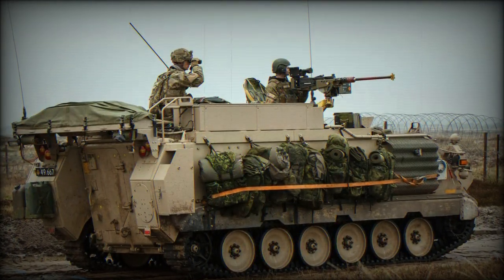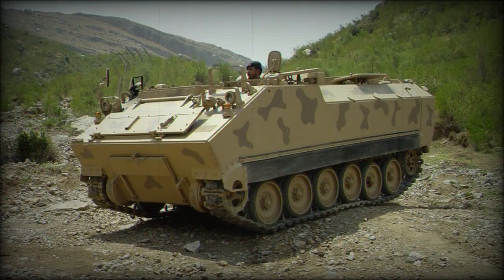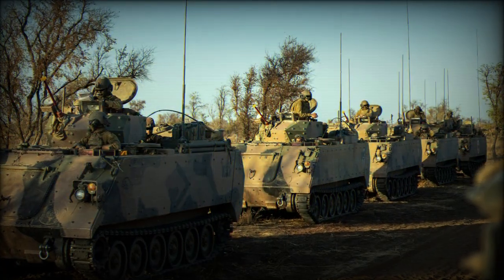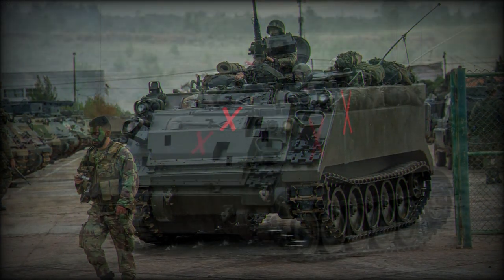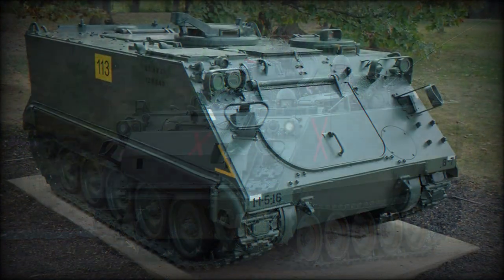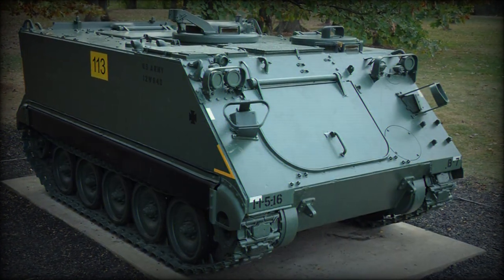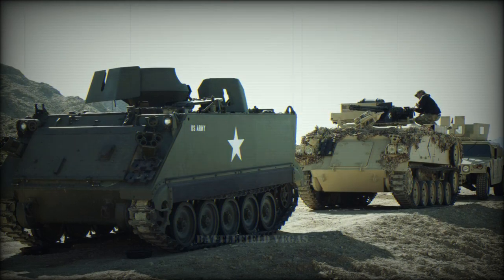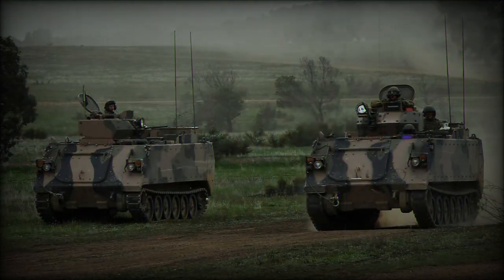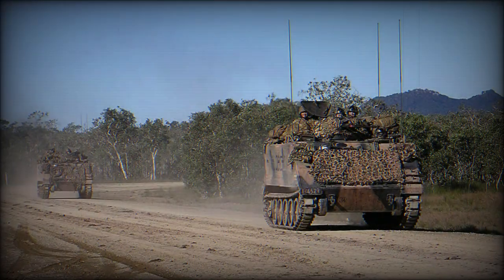FMC Corporation — Food, Machinery, and Chemical Corp. — returned with two possible vehicles: the aluminum T113 and the steel T117 pilot vehicles, from which the Army selected the aluminum version. This made it the first armored military vehicle to be constructed primarily of aluminum when steel was traditionally used. Its production model counterpart became the M113, standardized in the U.S. Army inventory in 1959, replacing the stock of FMC M59 APCs then in service.